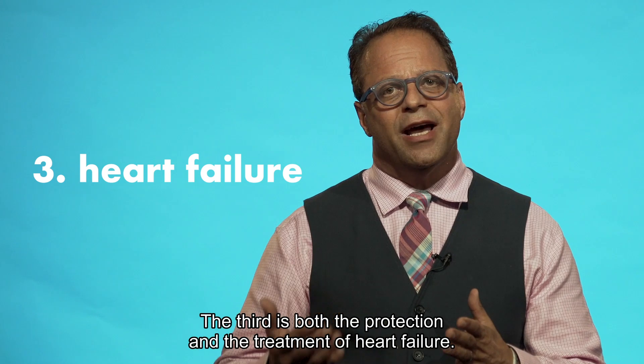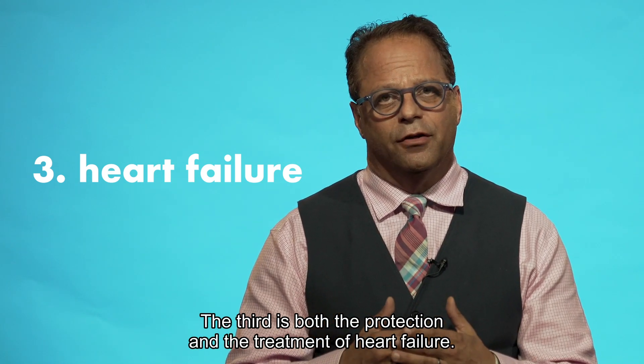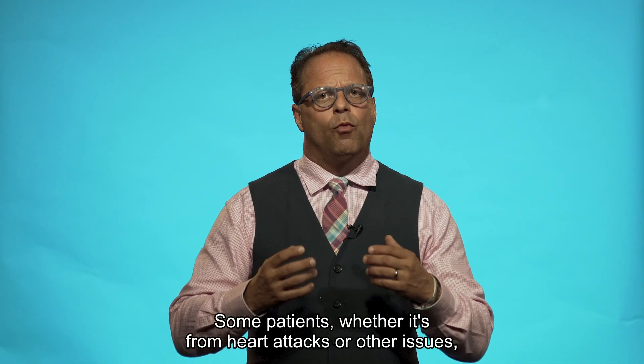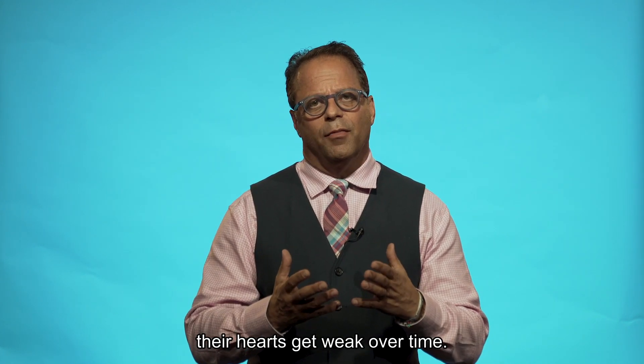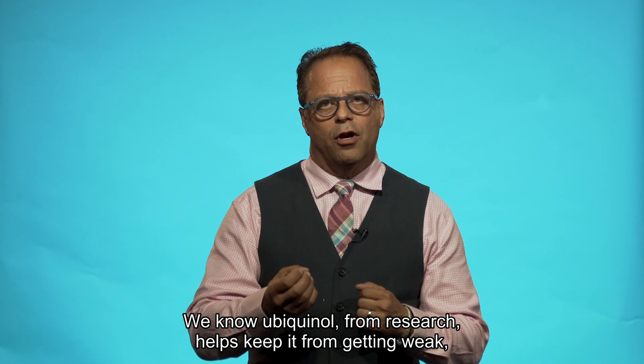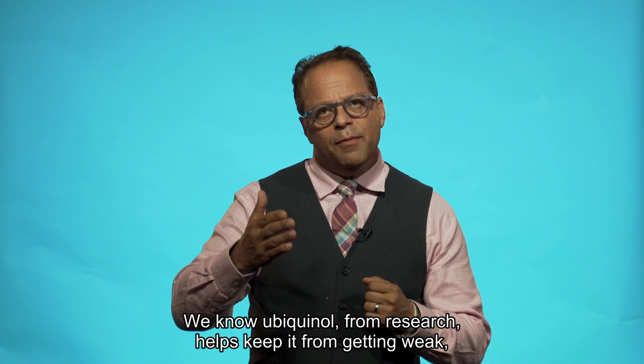The third is both the protection and the treatment of heart failure. Some patients, whether it's from heart attacks or other issues, their hearts get weak over time. We know ubiquinol from research helps keep it from getting weak,